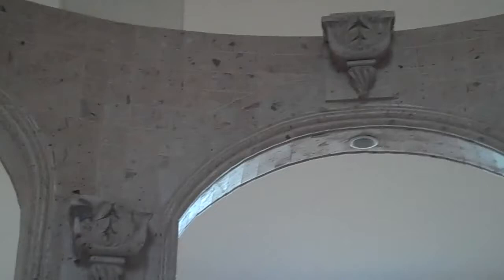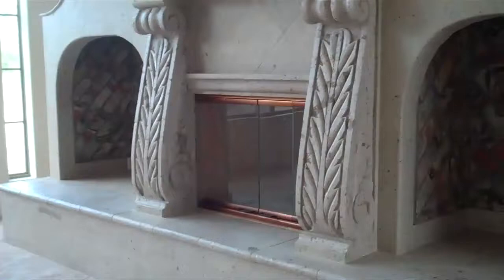Greeted by this dramatic arch at the entry here. We have Cantera stone in the living room. Huge, massive fireplace.